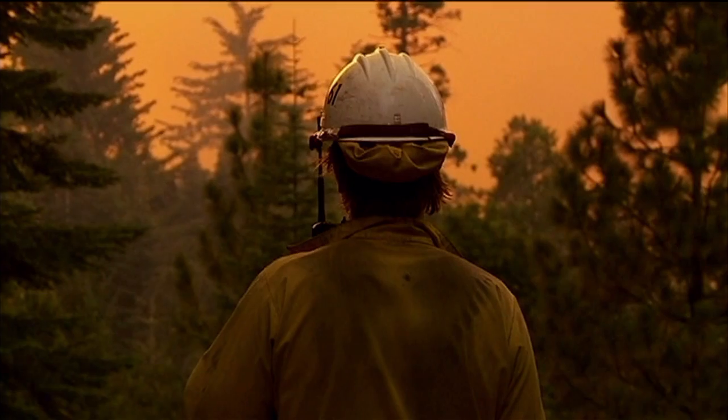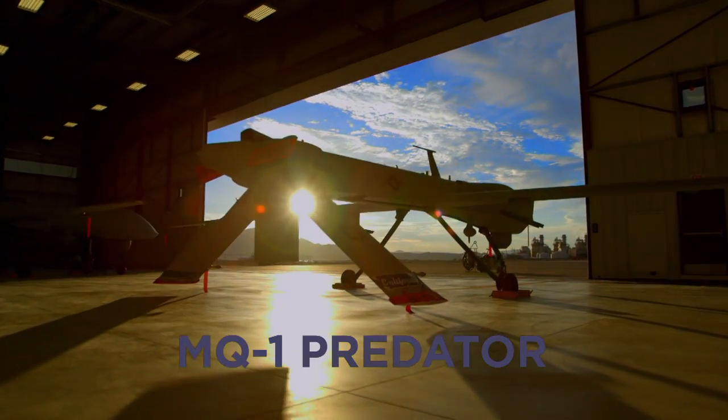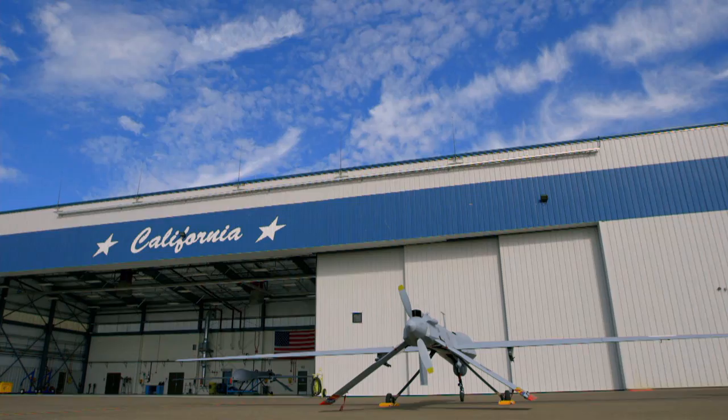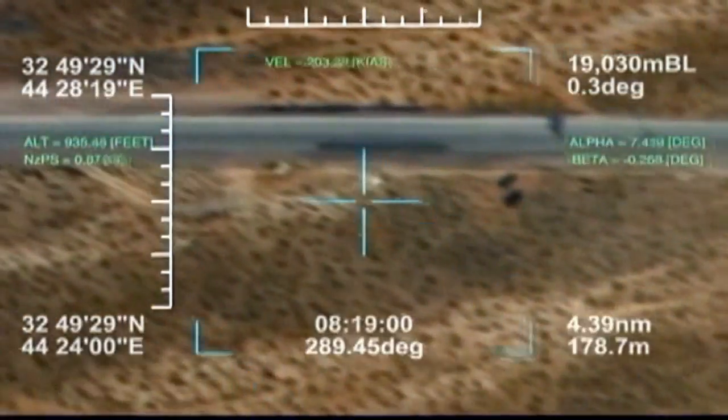For assistance in controlling this inferno, firefighters are turning to the U.S. military for help. Called into service and flying high above the flames and smoke of Yosemite is the MQ-1 Predator, an unmanned drone. After becoming a household name following tours in Iraq and Afghanistan, the Predator is CAL FIRE's important eye in the sky.